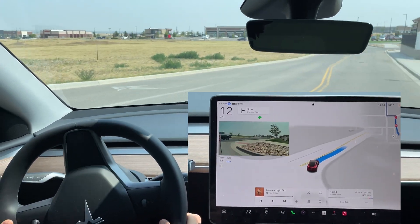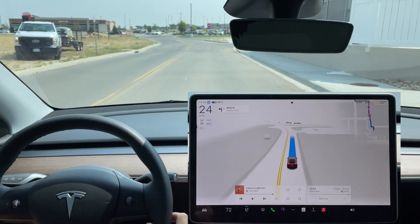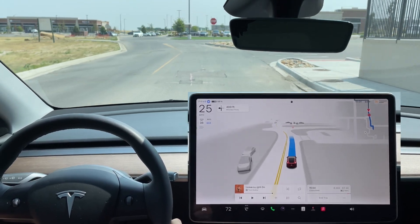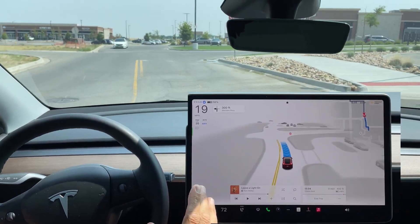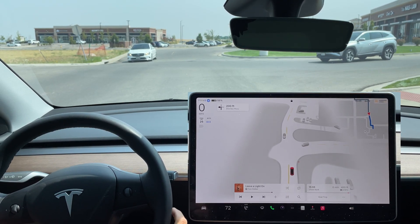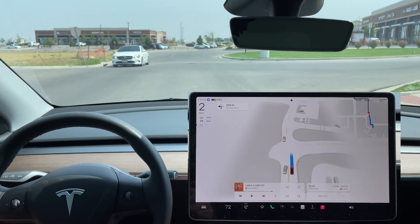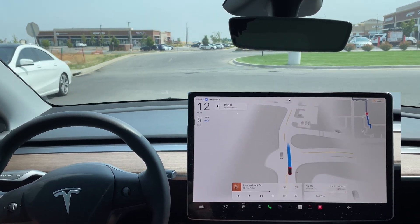Very smooth here. A car and a truck with a trailer — no hesitation by the FSD, not thrown off at all. Coming to a stop — this is not a four-way, we do have some cross traffic going. Since we are in Assertive mode, it can go, and it does. Excellent job.